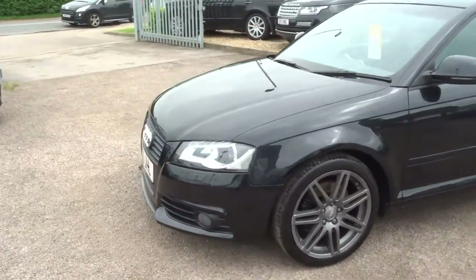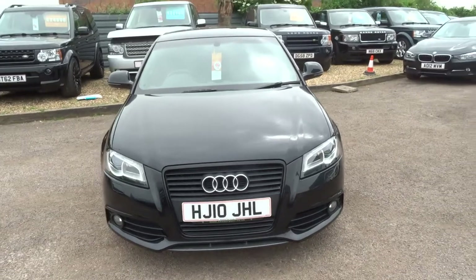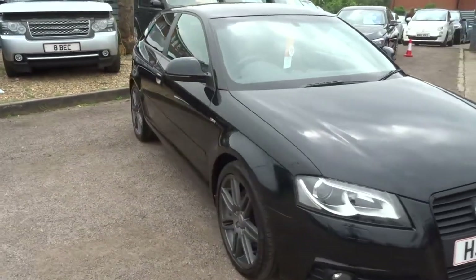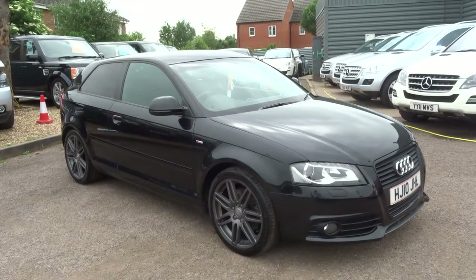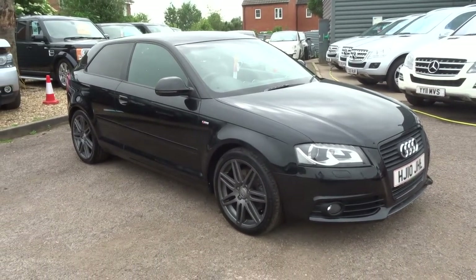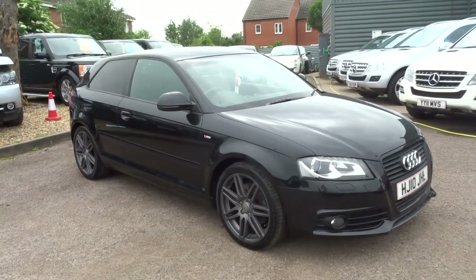We've also got warranty and finance included — give us a call for finance options. If you'd like to book a test drive, give us a call and we can organise that for you. My name's Tom, my father Kevin is the other salesman here. Our number is 01926 267813. You can reserve the car with a 500 pound deposit — that allows us to put it into prep. We'll speak to you soon, thank you.